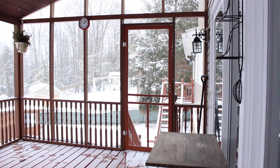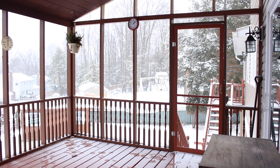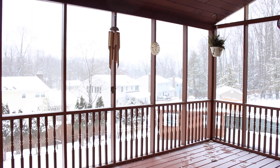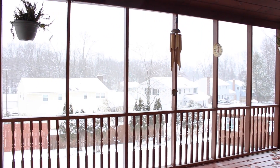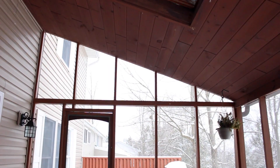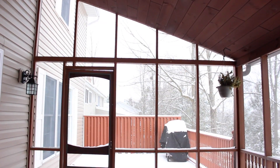Through the sliding glass doors in the kitchen, we move to this home's enclosed and screened open deck. Ideal for entertaining or al fresco dining, this outdoor living space comes decked out with vaulted ceilings, gorgeous skylights, access to the backyard, and lovely views.